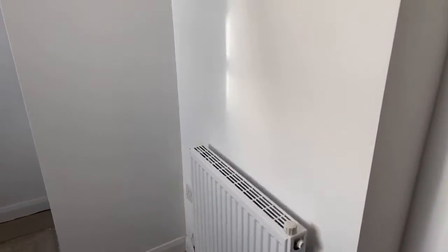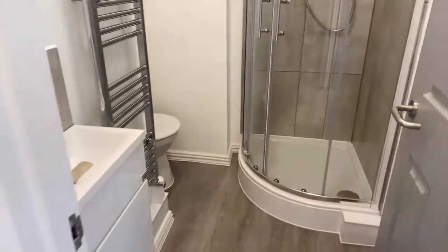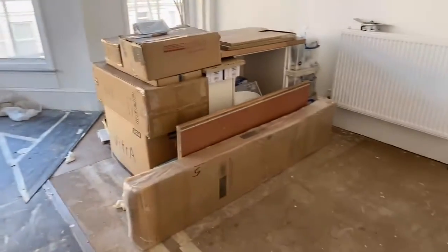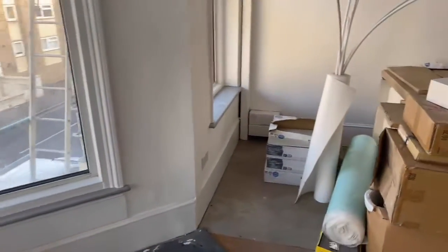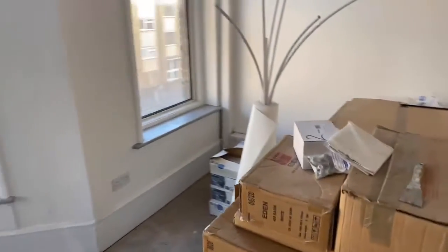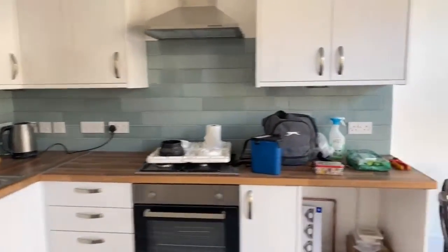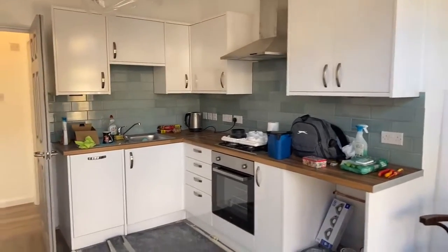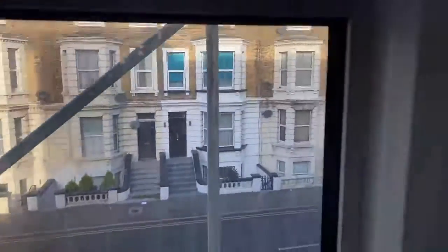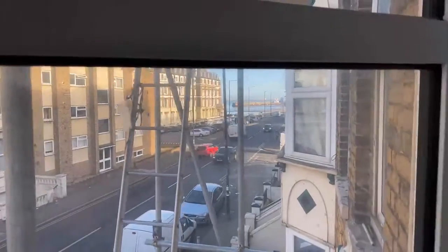So this is your bedroom with gas central heating and double glazing, your bathroom, and then your kitchen living room — there's space here for your sofa. The kitchen area is going to be a really nice flat, finished to a really high professional standard, with lots of cupboard space above and below the counter and bay windows looking out onto Canterbury Road where you can see Margate Beach and the sea.